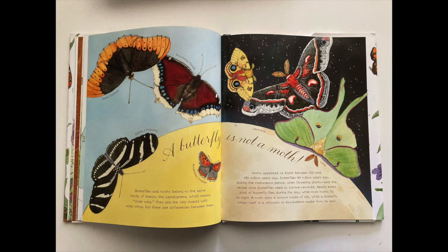A butterfly is not a moth. Butterflies and moths belong to the same family of insects, the Lepidoptera, which means scale-wing. They are the only insects with scaly wings, but there are differences between them. Moths appeared on Earth between 100 and 190 million years ago; butterflies, 40 million years ago, during the Cretaceous period, when flowering plants and the nectar most butterflies need to survive evolved. Nearly every kind of butterfly flies during the day, while most moths fly at night. A moth spins a cocoon made of silk, while a butterfly wraps itself in a chrysalis, or exoskeleton, made from its skin.